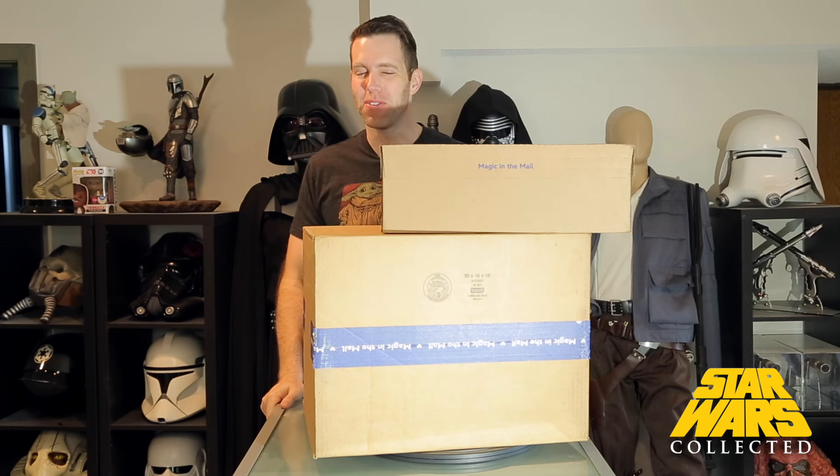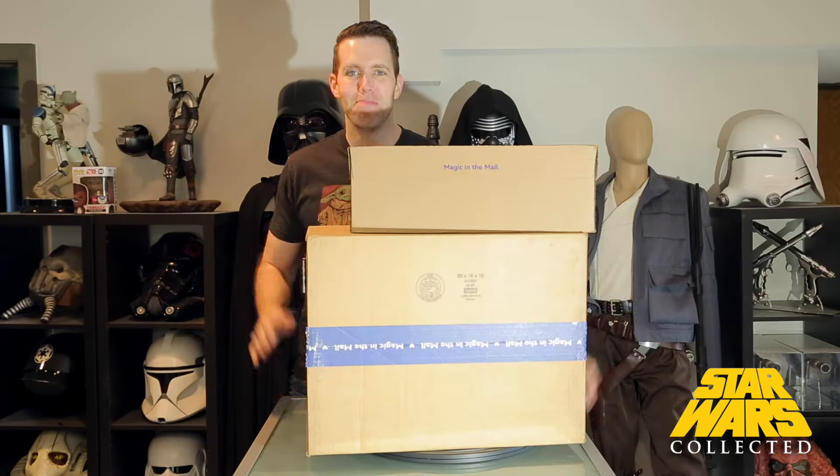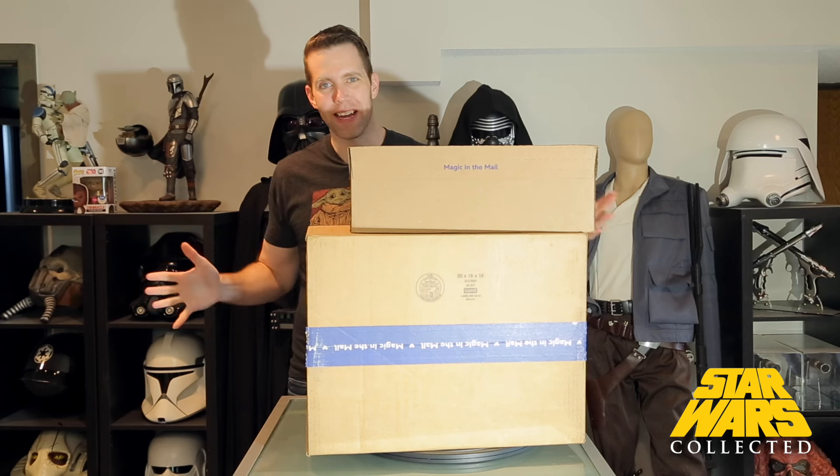Hey collectors, welcome to Star Wars Collected. I'm Jonathan. If you're new here, I hope you consider sticking around and subscribing. But if you've been here before, I want you to hit that like button — like it's Mace Windu leading you onto the council but not giving you the rank of master — because what I have for you today are two items from ShopDisney, including Mace Windu's clone trooper helmets.